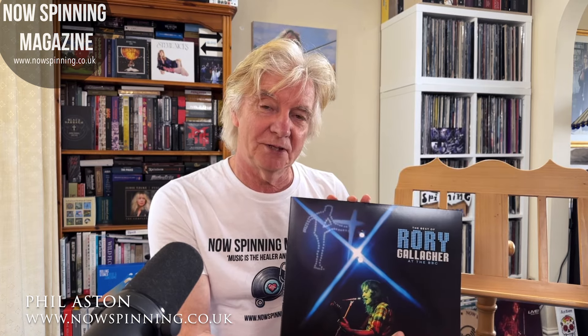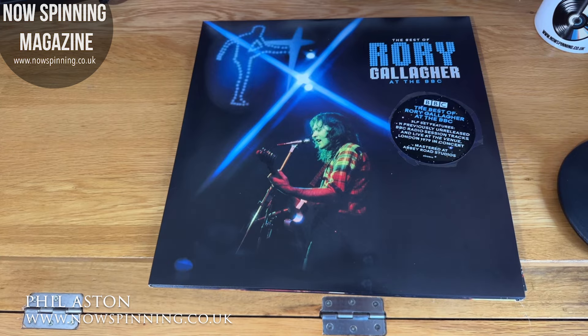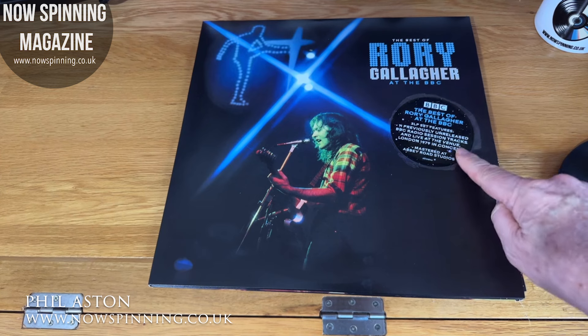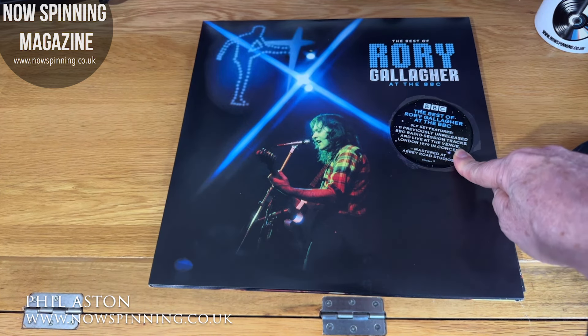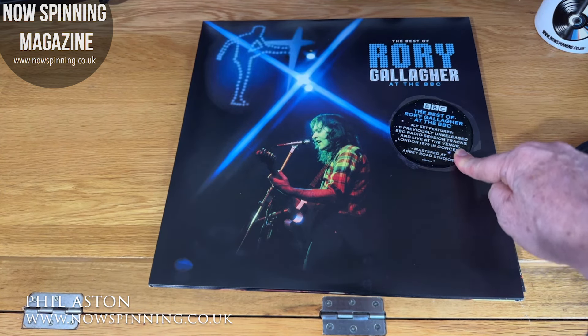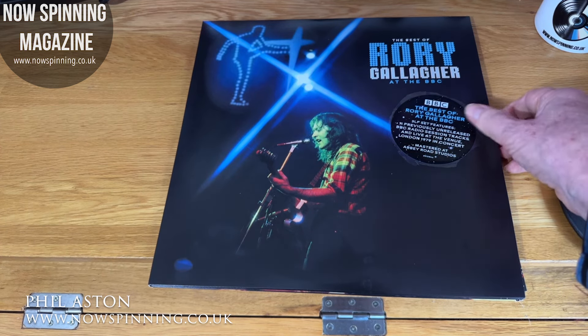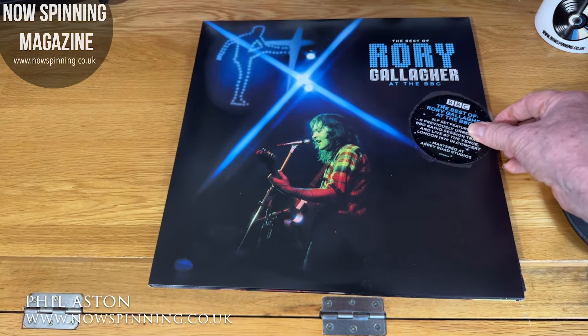So let's show you inside this package, because it also comes with an album-size booklet — so here it is. This is a look inside The Best of Rory Gallagher at the BBC on vinyl. I'm also hoping to cover the 18 CD box set as well. This is a three LP set featuring 11 previously unreleased tracks, BBC Radio Session tracks, and Live at the Venue London 1979 in concert, all mastered at Abbey Road Studios.